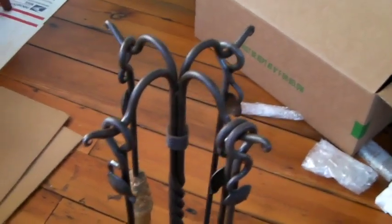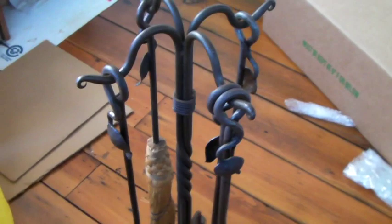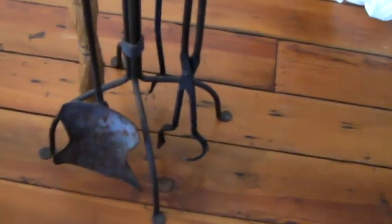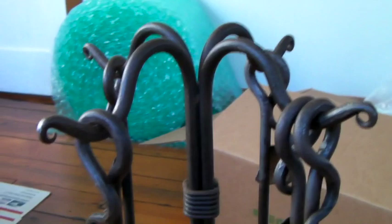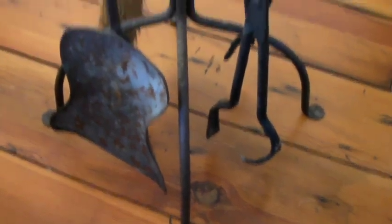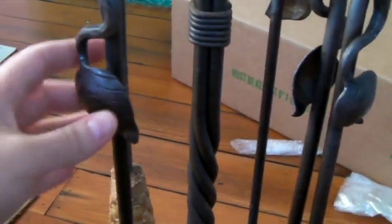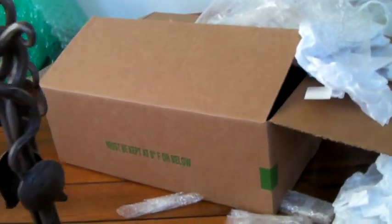This is a wrought iron set of fireplace tools. You can see there's a broom, a little shovel, a pick, and a picker-upper. The cool thing is it was from our newest rental house that we bought. We're actually trying to make back our closing costs on the house by selling stuff that was in it. This was by the fireplace — it's got a cool design and it's very heavy. I'm about to pack this thing; hopefully it'll fit in that box. And it sold for $250.